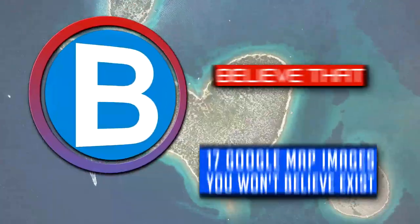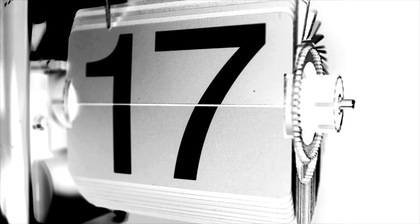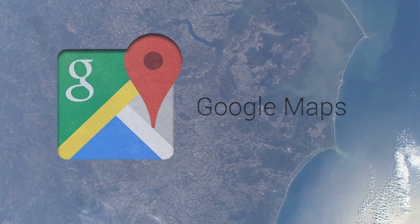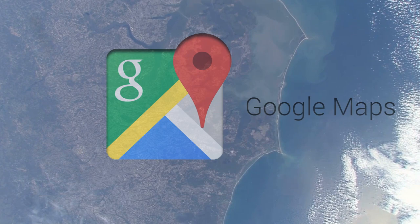17 Google Images You Won't Believe Exist. Since Google Maps was first introduced in February of 2005, it's accumulated around 20 petabytes of data, which is roughly 21 million gigabytes. So you can imagine with all the images it's stored up, you are bound to find something creepy, incredible, unbelievable and too good to be true.